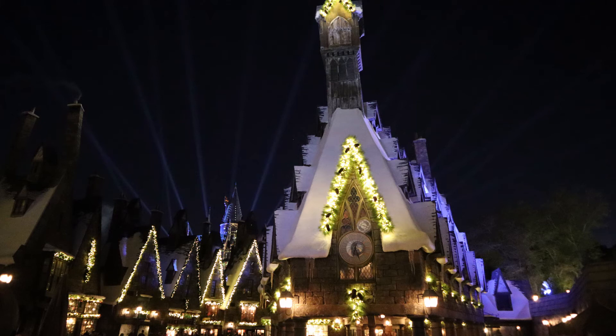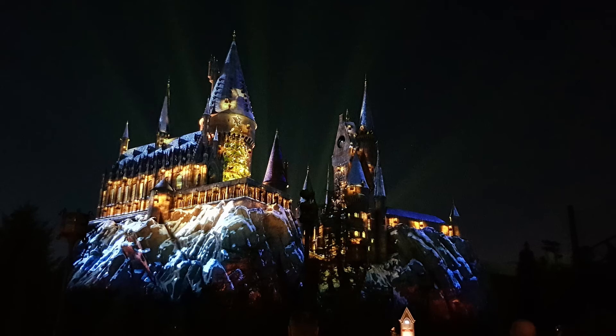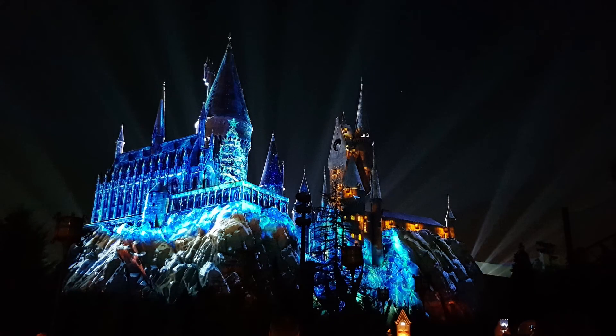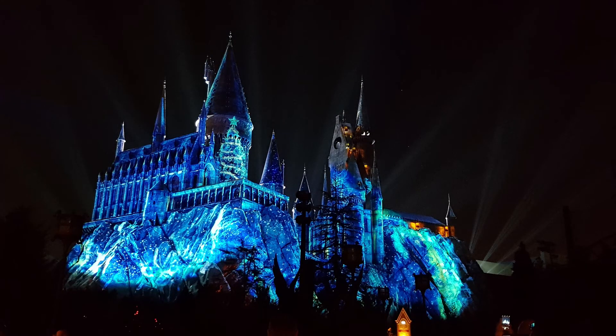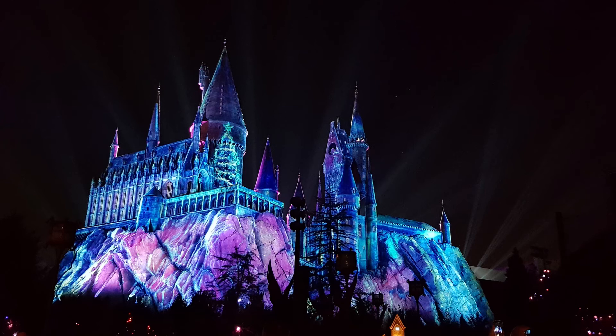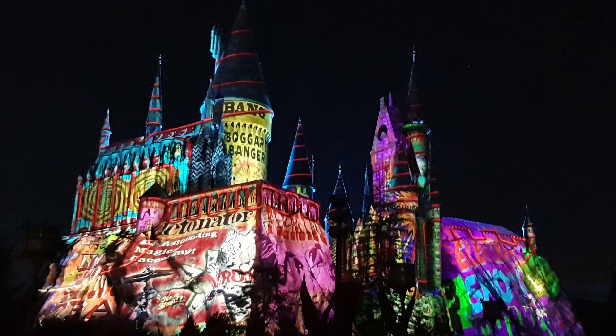For the time of year we were here the Hogwarts projection show was Christmas themed. For our first viewing of this show it was not too long after dark, so the crowds were thick enough that we didn't really have a choice on where we got to stay — we were pretty much in the junction between the Hogsmeade Main Street and the bridge across to Jurassic Park. I love that even just in this series of photos you can see the motion of what they were doing on the projections. There are at least half a dozen different themed sequences, and I'm pretty sure this brightly colored offering was Weasley's Wizard Wheezes themed.